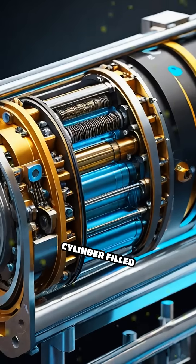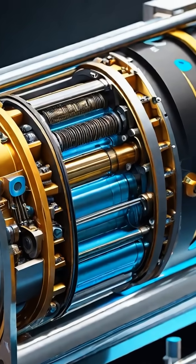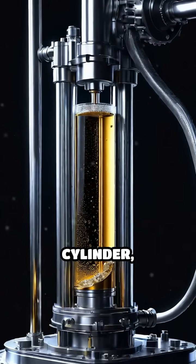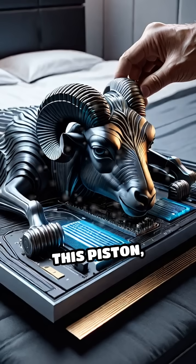At its heart is a cylinder filled with oil or hydraulic fluid. When the operator activates the pump, this fluid is forced into the cylinder, pushing a large piston downward.